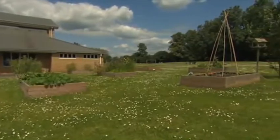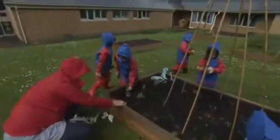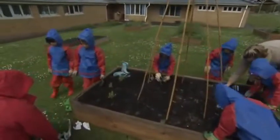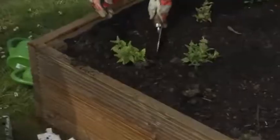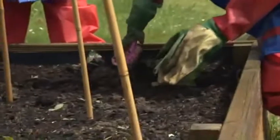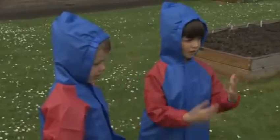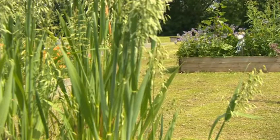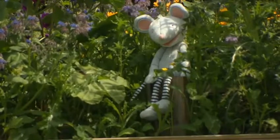Let's go to nursery school. Look! Where are the children? They're in the school garden. They're growing vegetables. Let's look for Mouse. Where is he? Can you see him? Here he is. He's in the garden too.